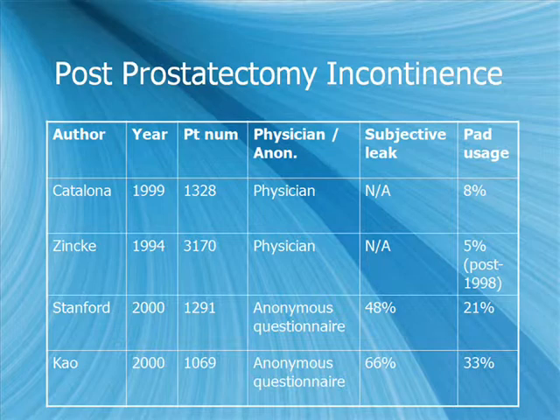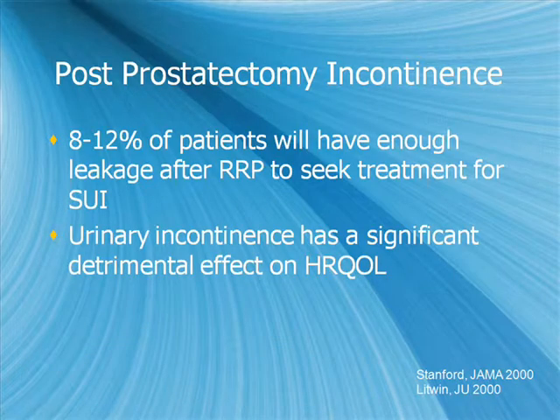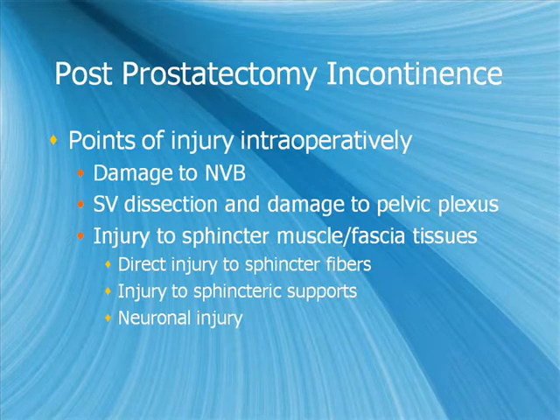Looking at post-prostatectomy incontinence rates: physician-reported incontinence is probably less accurate than patient-reported data from anonymous questionnaires. About 8% to 12% of patients will have enough leakage after radical prostatectomy to seek treatment for stress urinary incontinence, with significant detrimental effects on health-related quality of life. Intraoperative points of injury include damage to the neurovascular bundles, dissection of the tips of the seminal vesicles with damage to the pelvic plexus, and direct injury to the sphincter muscle or fascial tissues — to the sphincter itself, sphincteric supports, or neuronal injury near the sphincter.